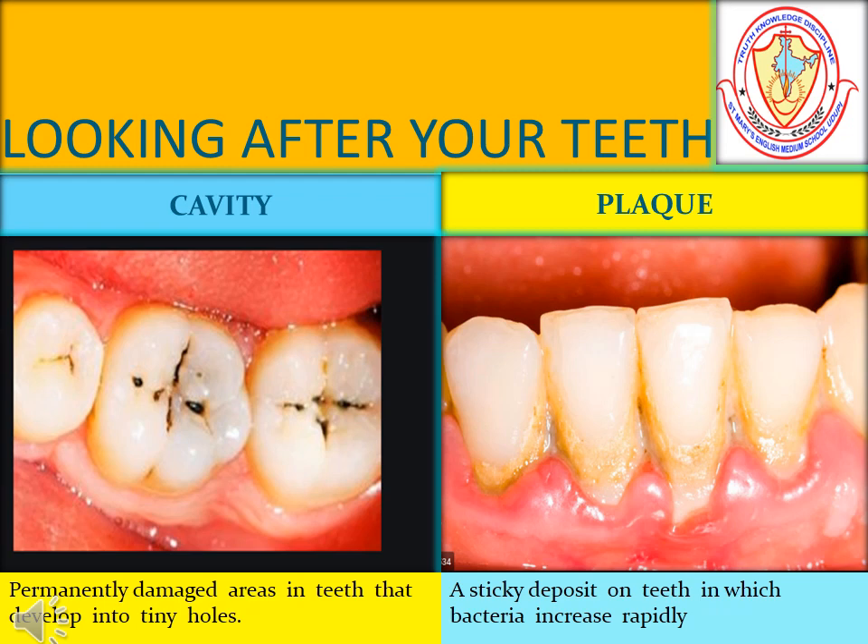Permanently damaged areas in teeth that develop into tiny holes are called cavities. A sticky deposit on teeth in which bacteria increase rapidly is called plaque.